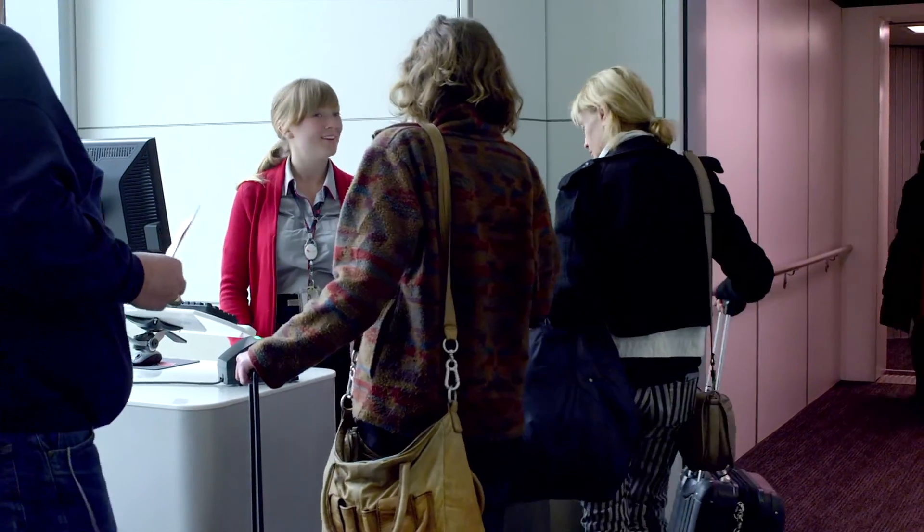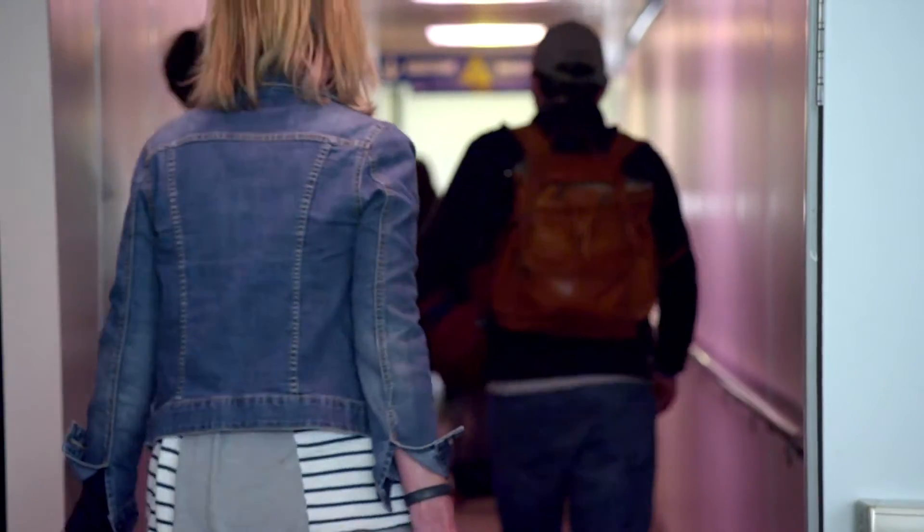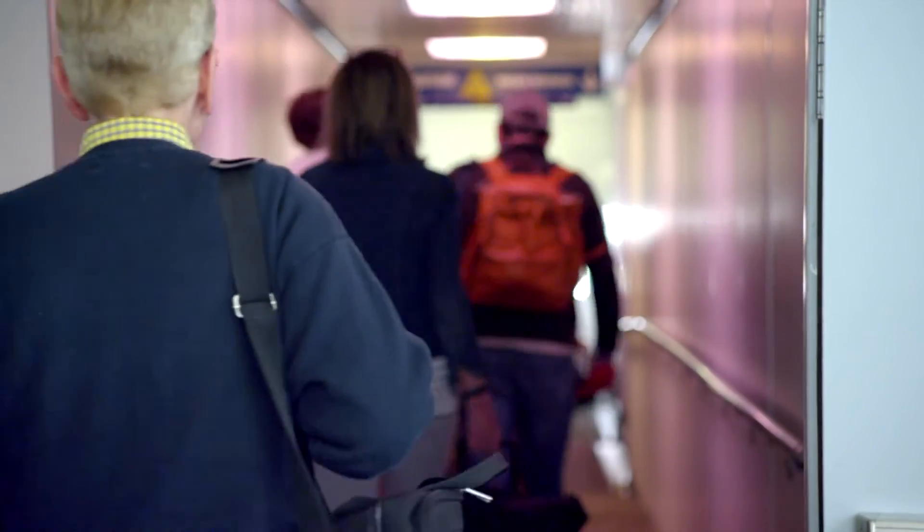More than 1.7 million of us travel across the United States on more than 30,000 flights every day. And it's never been safer or more efficient to travel by air.